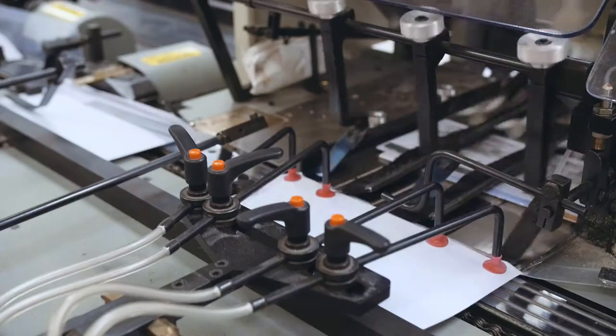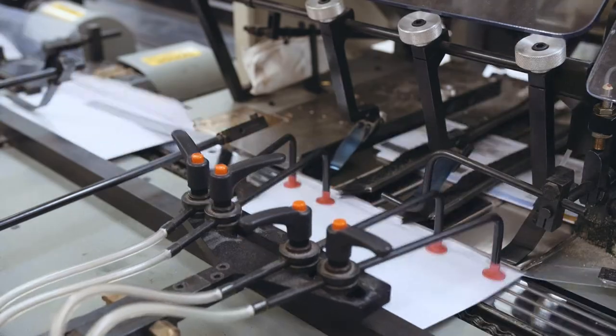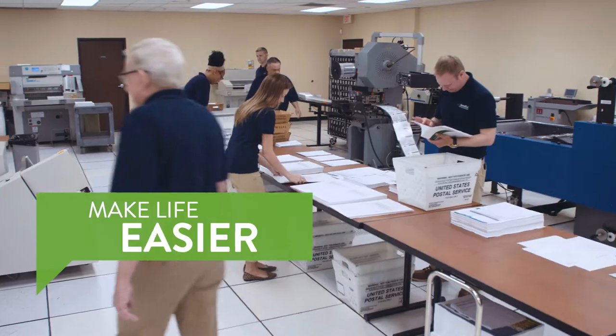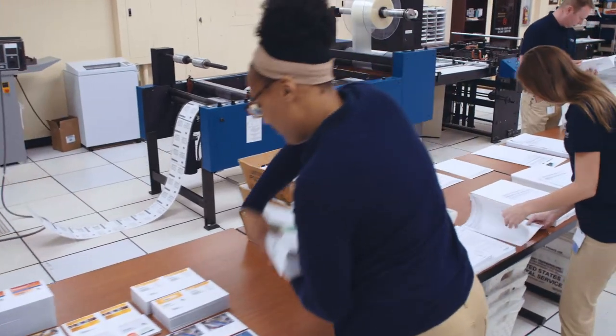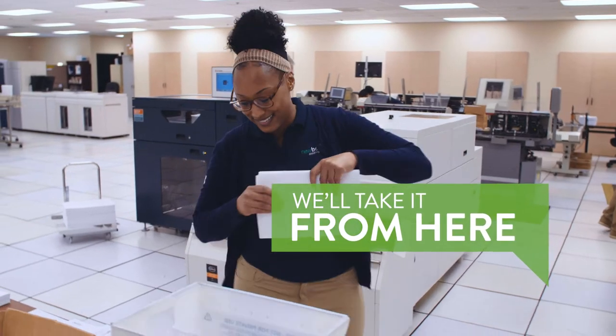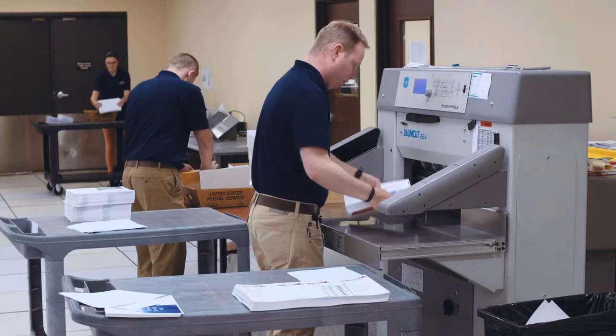We print from one to thousands, and even handle multiple versions through variable data print technology. Our team of printing pros will print, assemble, and ship your materials quickly. Save time and resources by letting us print for you.